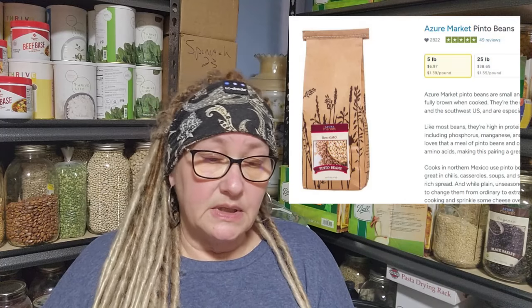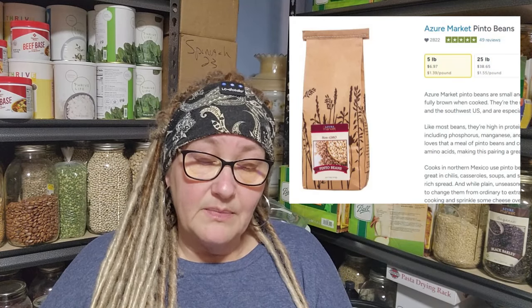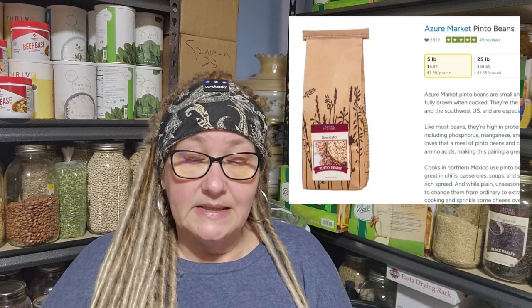When can buying in bulk save you money? It can give you a lower per-unit cost, and my perfect example for this is pinto beans. I went to a variety of different places and looked at prices. Prices may vary — this is what's being shown to me from my area. If you have Azure Standard available to you, a five-pound bag of pinto beans is $6.97, which comes out to $1.39 a pound. Most people know if you go to Dollar Tree, you can get them for $1.25 a pound.